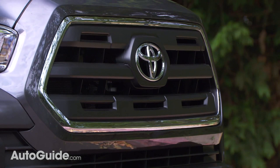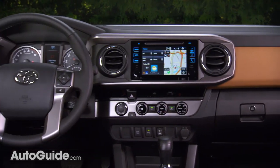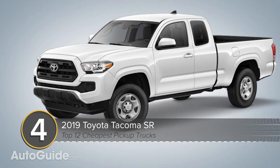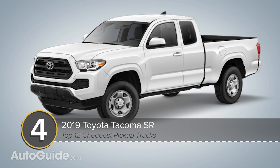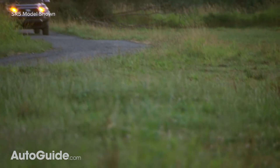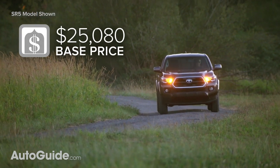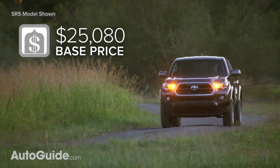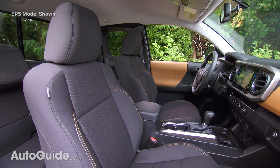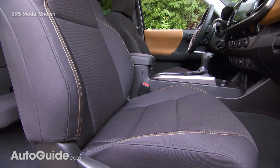For even less than the Ranger, you can nab a Toyota Tacoma, which sets the standard in mid-size pickup longevity. A few Andrew Jacksons more than $25,000 gets you an SR grade with the access cab body and a six-foot bed. Up front resides a 2.7-liter four-cylinder engine with 159 horsepower and 180 pound-feet of torque routed to the rear wheels through a six-speed automatic transmission. The signature on-the-floor seating position is, of course, included free of charge.